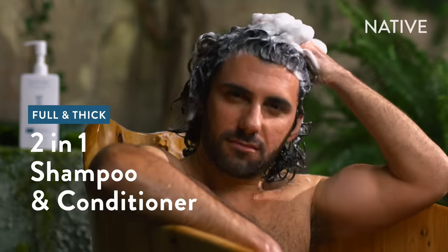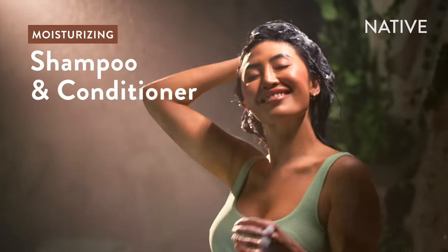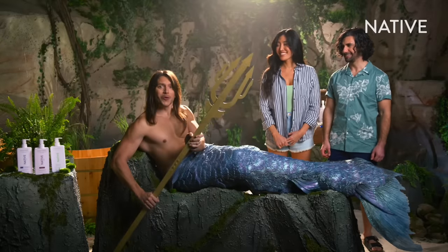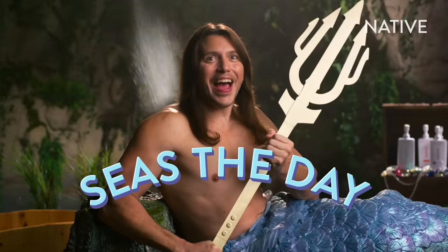Whether you want fuller, thicker looking hair or mean to moisturize your thirsty strands, Native will always leave you fully satisfied. More like sud-isfied. Please don't. Puns are the lowest form of comedy. And when your hair is on point, you're ready to seize the day!